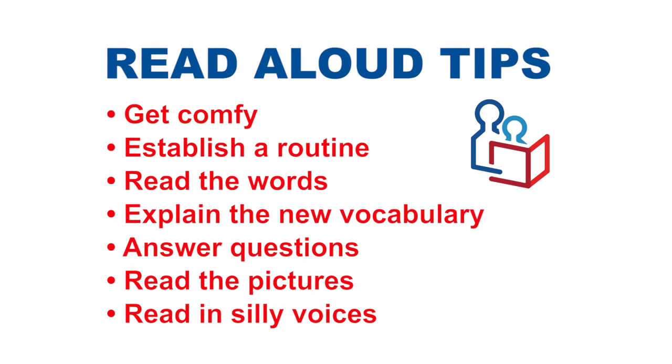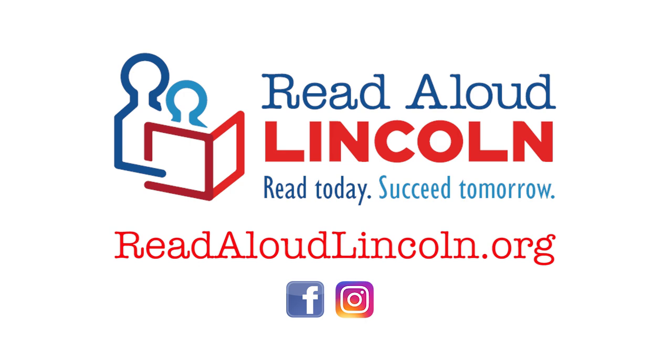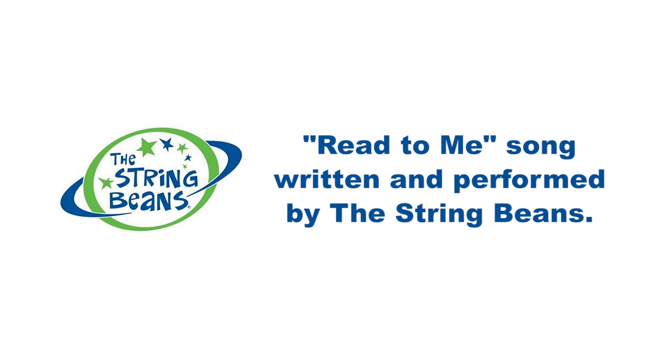Read to me. A line by Dr. Seuss. Read to me — a rhyme from Mother Goose. Put the phone away and read. Turn the TV off and read. I would love it if you'd read to me.